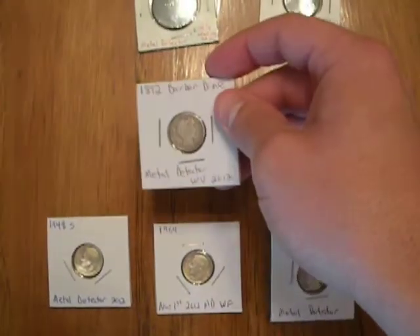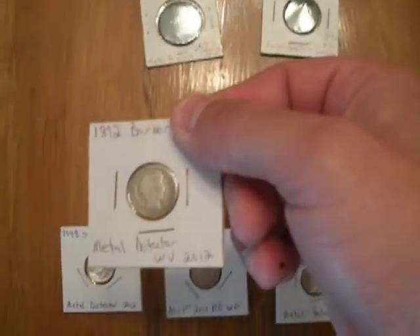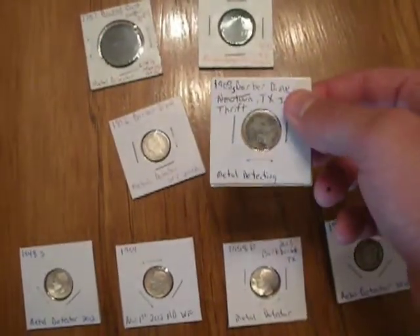I found this in West Virginia — it's an 1892 Barber dime and it's in really good shape. I found another Barber dime down here in Texas at an old ghost town. It was in pretty rough shape; it was in a fire. That one's 1908.